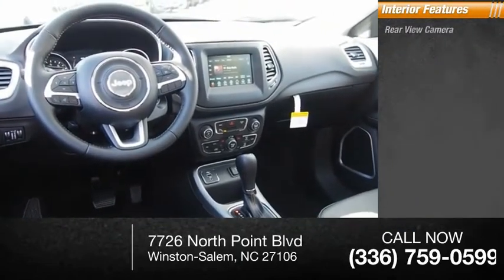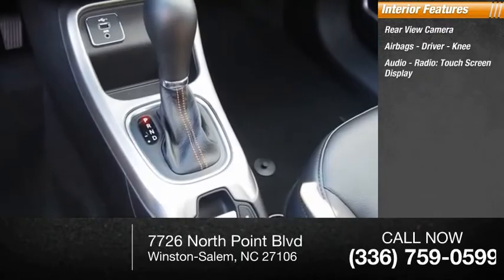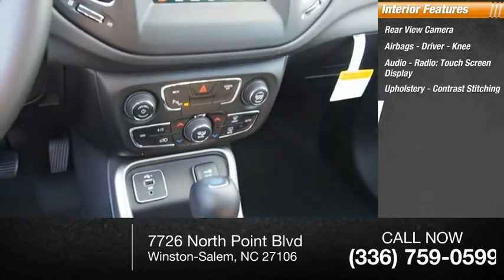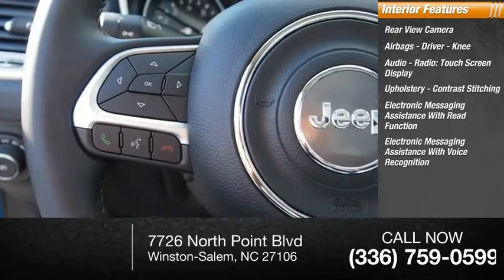Inside you'll find a rear view camera, airbags — driver and knee — audio radio, touch screen display, upholstery with contrast stitching, and electronic messaging assistance with read function and voice recognition.